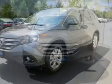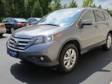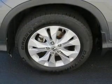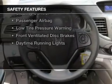Bluetooth connectivity, digital audio input, steering wheel controls, alloy rims, a tilt and telescopic steering wheel, an alarm system, cruise control, keyless entry, and split rear seats. Safety was made a priority with these features.